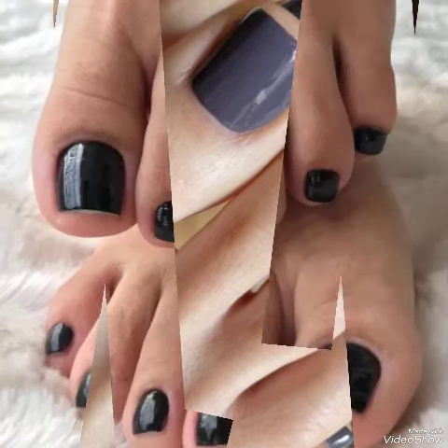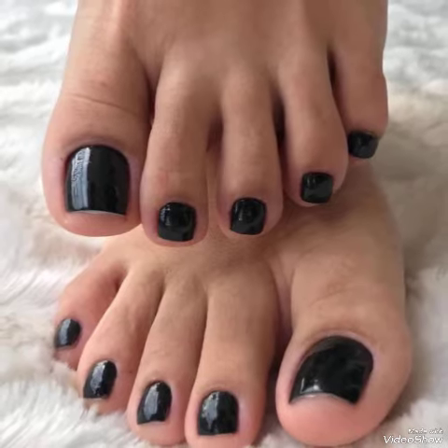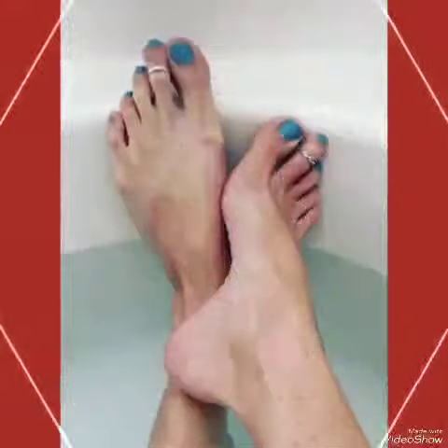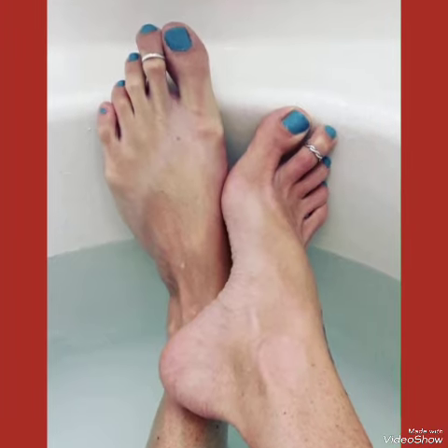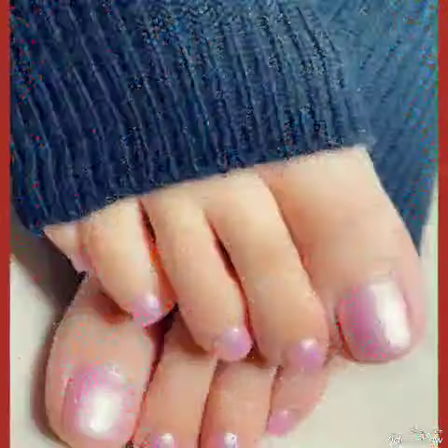Nail paint colors make women feel more attractive and stylish. You can apply different nail paint colors with different dresses — it makes your dressing very unique and stunning.